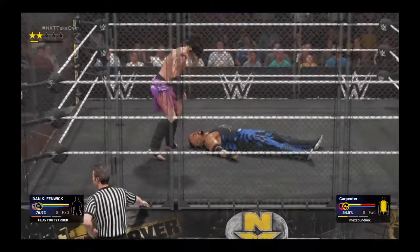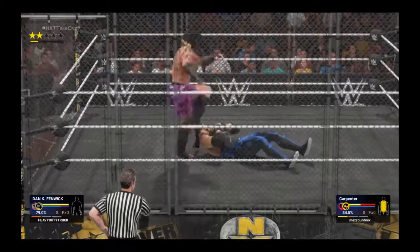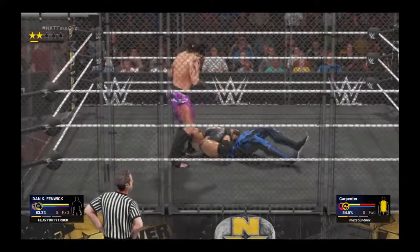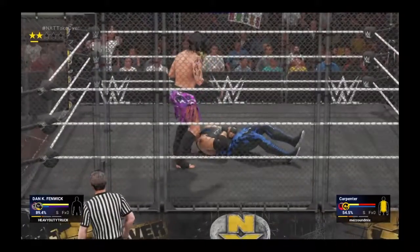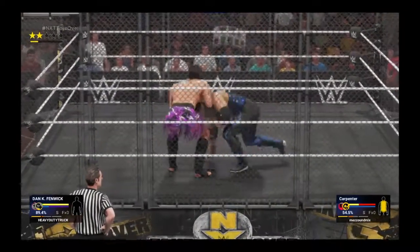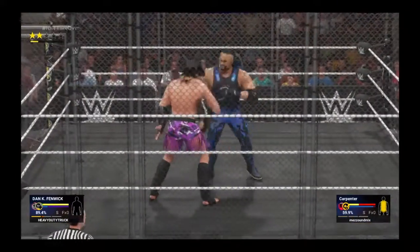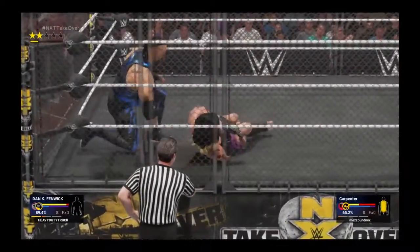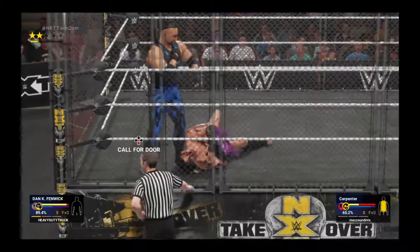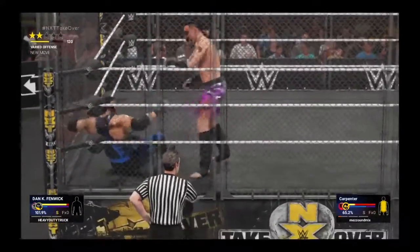There's still no better way to settle a score than to do battle with your adversary inside a steel cage. There's a certain feeling that comes over the combatants in a steel cage match once they hear the door close and see the official lock it. A superstar must know that their body is going to be thrown against the steel, that their face will most likely be raked across the cage, and that anything is legal in this environment.